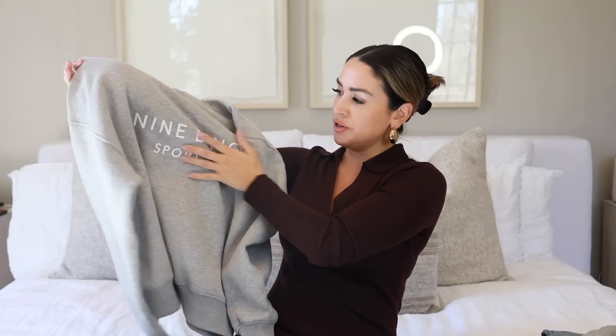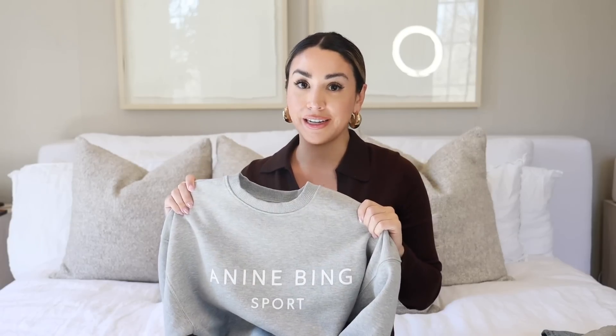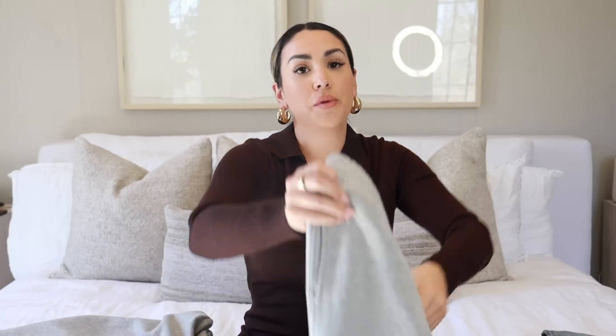This one from Anina Bing is really cute — it says 'Anina Bing Sport.' I love how it's classic and simple but still really cute. I got this in a medium — I wanted it a little oversized. It's more of a sporty sweatshirt, super comfortable and really soft. I've already worn it like three times in a week. The length is perfect — it has a little band so you can wear it long and it hugs your waist, or you can scrunch it up and wear it more cropped.